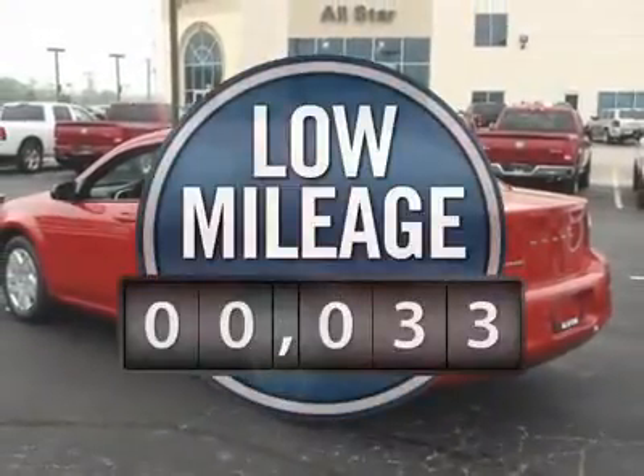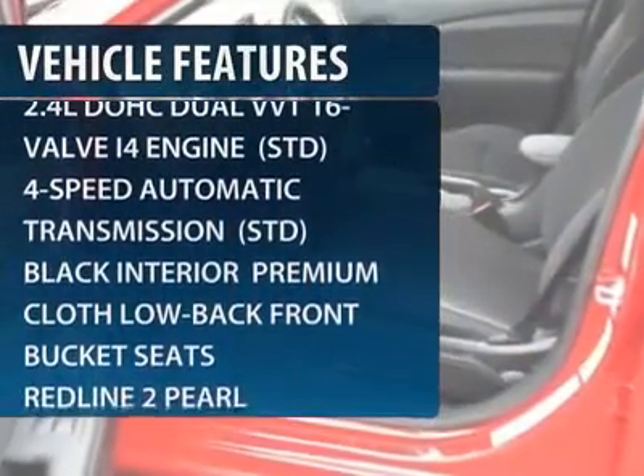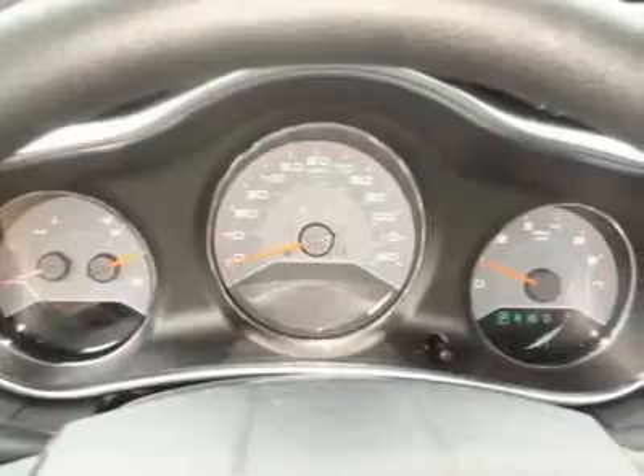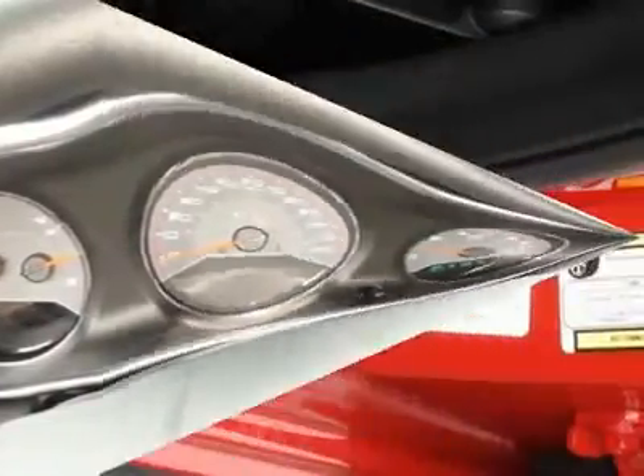This vehicle has less than 100 miles. Here are some of this vehicle's great options: stability control, anti-lock braking system, traction control, steering wheel audio controls, air conditioning, power steering, adjustable steering wheel, floor mats, keyless entry, cruise control.